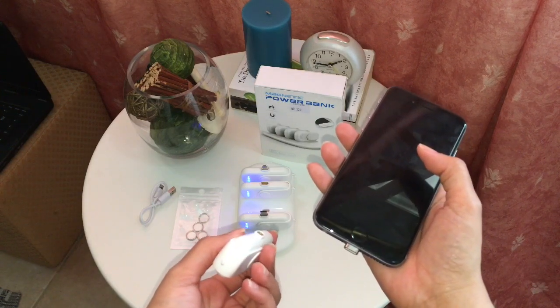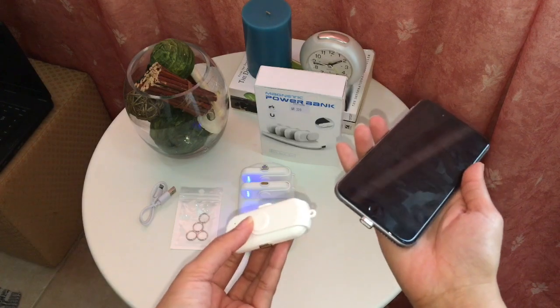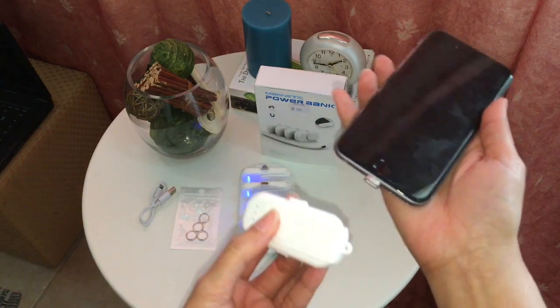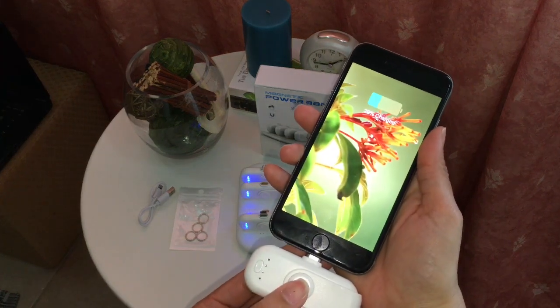This magnetic power bank is extremely convenient and portable — you can take it anywhere. This tiny wireless charger can keep your phone charged on the go.